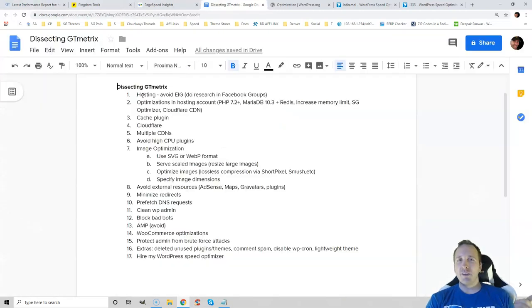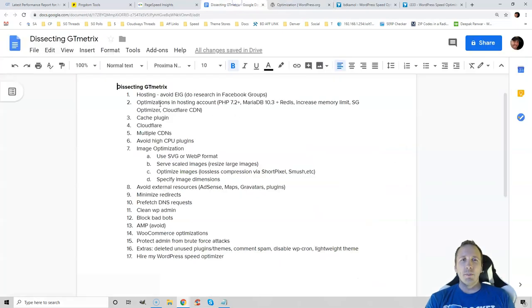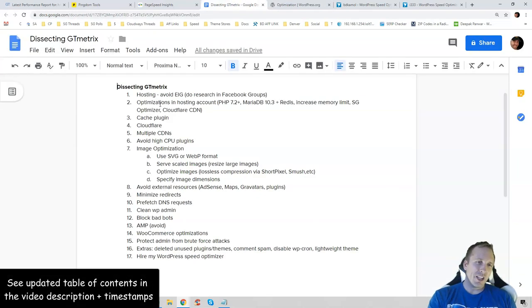I'm going to be covering everything from hosting, which is the number one factor in the WordPress optimization guide, and I'm not going to refer you to low-quality hosts like Bluehost, GoDaddy, or EIG. I'm going to show you cache plugins, CloudFlare, CDNs, slow plugins to avoid, how to find slow plugins on your website, optimizing images, and why you should never use Google AdSense or external resources if you can.